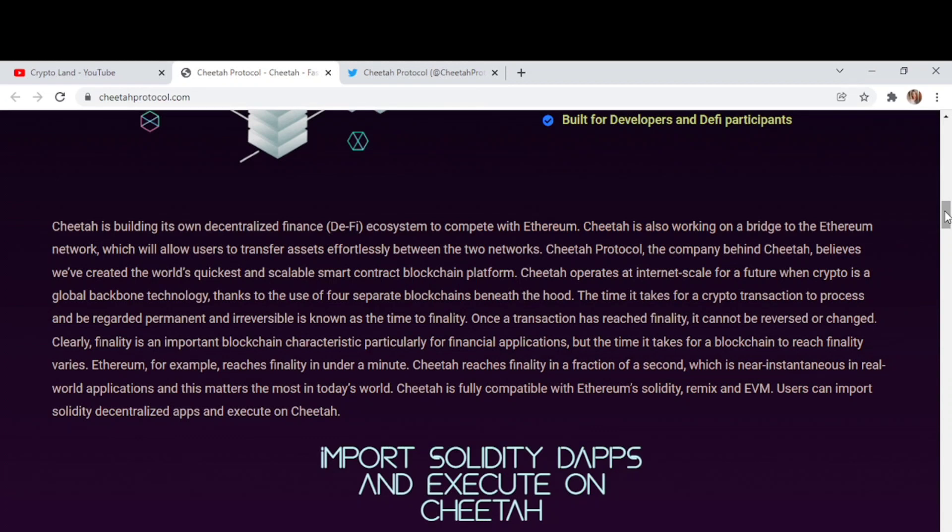Cheetah is building its own decentralized finance ecosystem to compete with Ethereum. Cheetah is also working on a bridge to the Ethereum network, which will allow users to transfer assets effortlessly between the two networks. Cheetah Protocol believes they have created the world's quickest and most scalable smart contract blockchain platform, operating at internet scale using four separate blockchains under the hood. The time it takes for a crypto transaction to be considered permanent is known as time-to-finality, and finality is an important blockchain characteristic, particularly for financial applications.